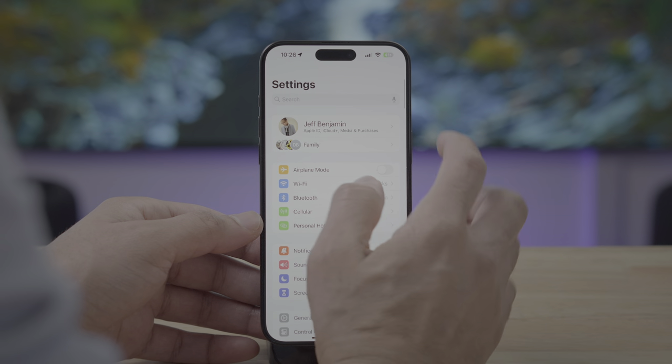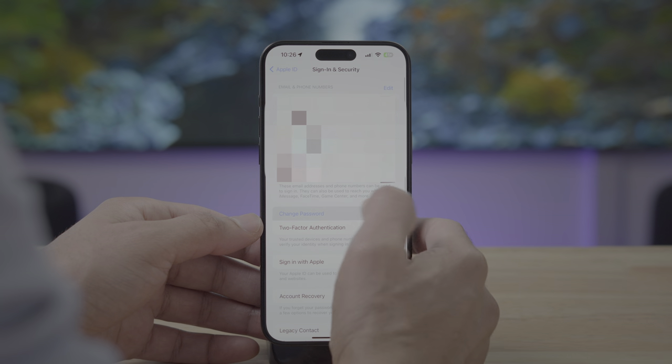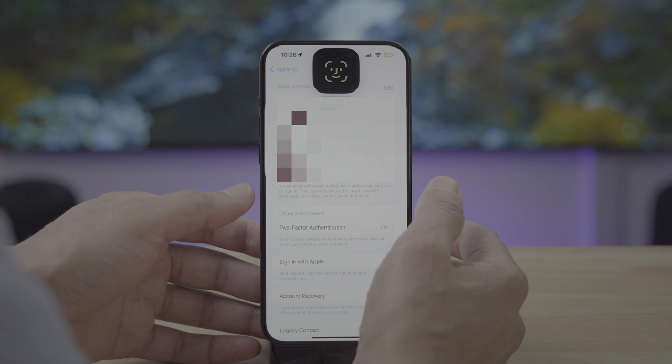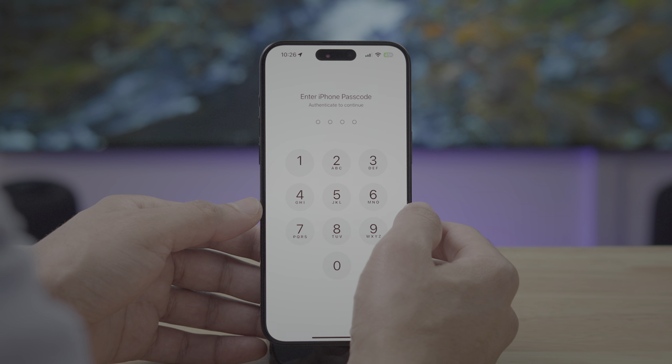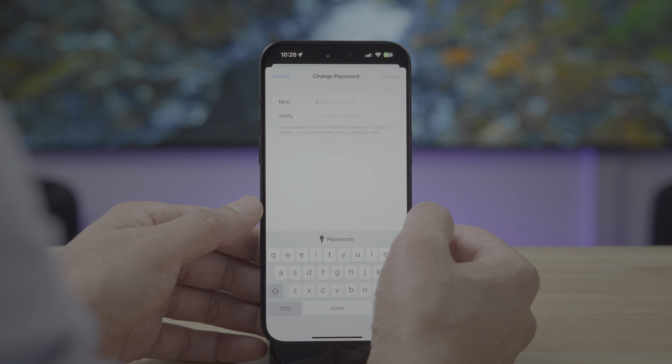Now I'm going to try to change my password with stolen device protection enabled, but keep in mind I'm in a familiar location. I'll go to my account settings, go to Sign In & Security, and tap Change Password. I'm not going to look at the Face ID sensor and you'll see it asks me for my passcode like normal — it allows the passcode because I'm in a familiar location. In previous versions of iOS it didn't matter where you were; you could use your passcode to access sensitive areas, and that's a problem because thieves would learn your passcode, steal your iPhone, and go in and change your password or passcode.